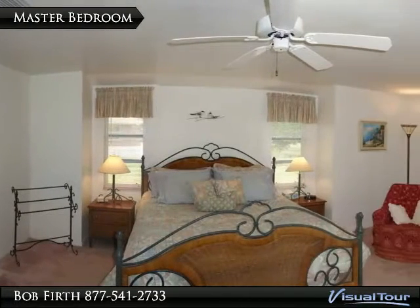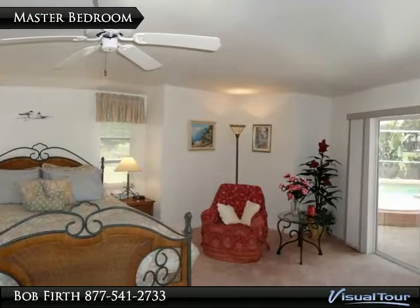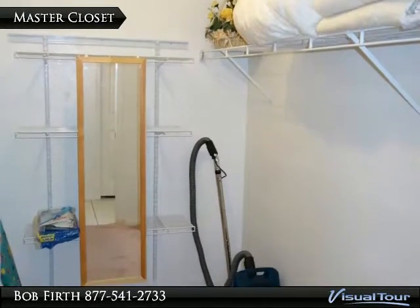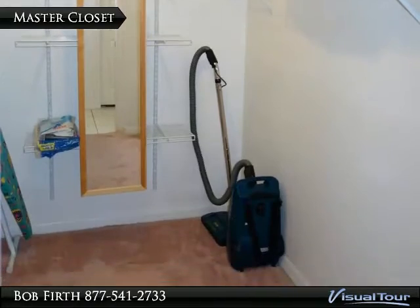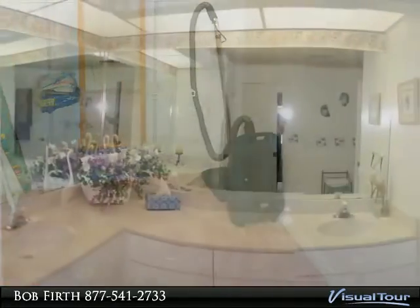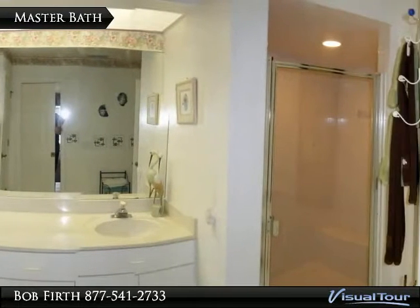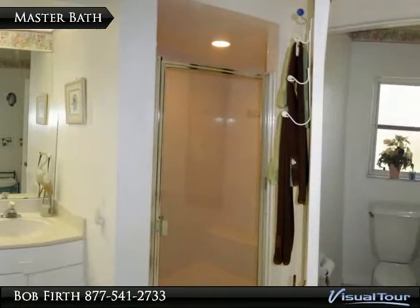The master bedroom has a slider to the pool area, and there is plenty of storage space in the master closet. The master bath features dual sinks with lots of vanity storage, a walk-in shower, and a private toilet room.